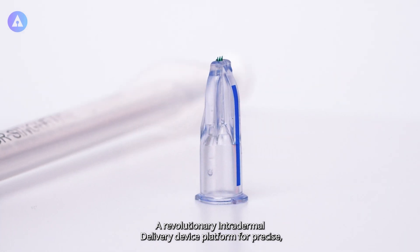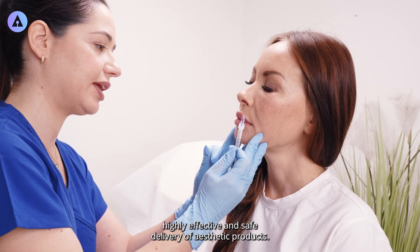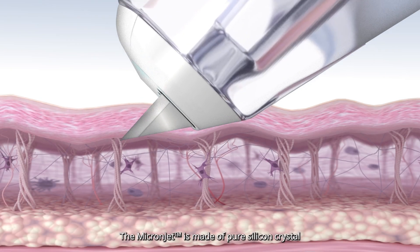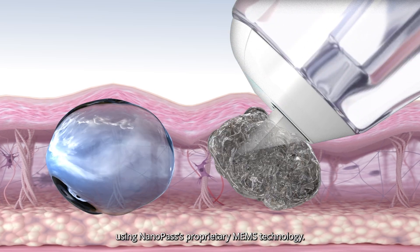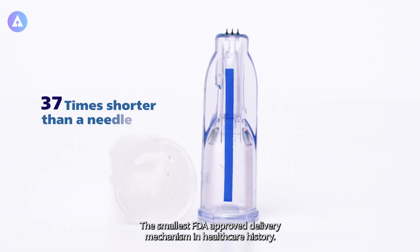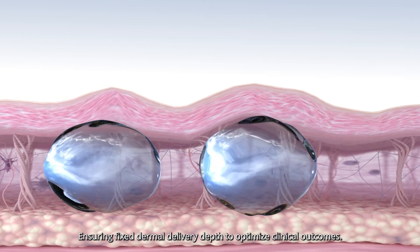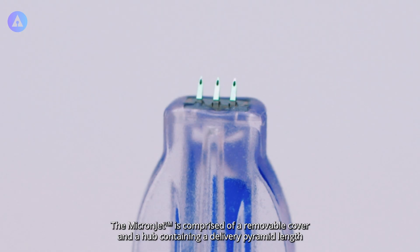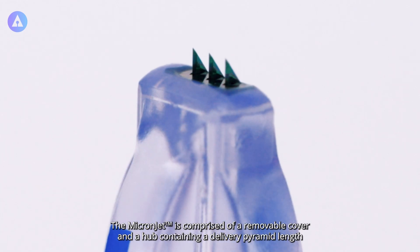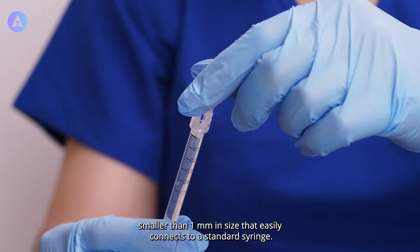Introducing MicronJet, a revolutionary intradermal delivery device platform for precise, highly effective and safe delivery of aesthetic products. The MicronJet is made of pure silicone crystal using NanoPass' proprietary MEMS technology, the smallest FDA-approved delivery mechanism in healthcare history, ensuring fixed dermal delivery depth to optimize clinical outcomes. The MicronJet is comprised of a removable cover and a hub containing a delivery pyramid less than one millimeter in size that easily connects to a standard syringe.